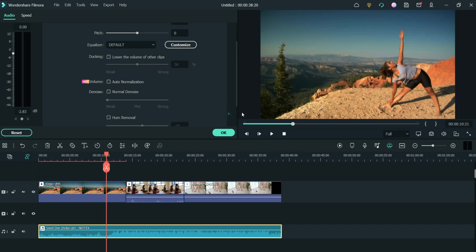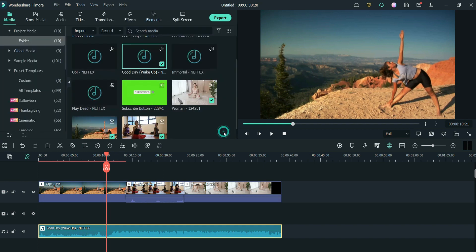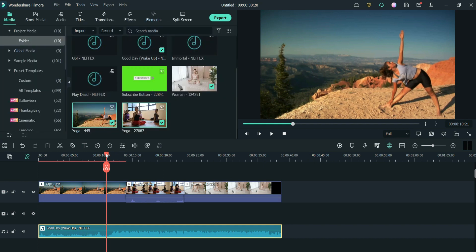Okay, I'm going to click OK now and then play the video to preview it.